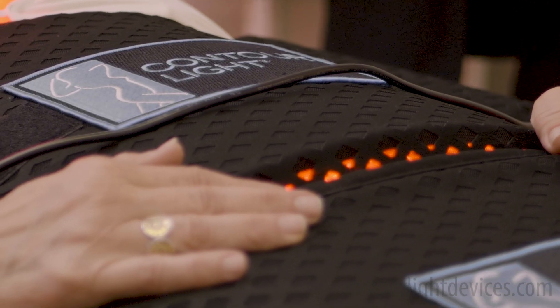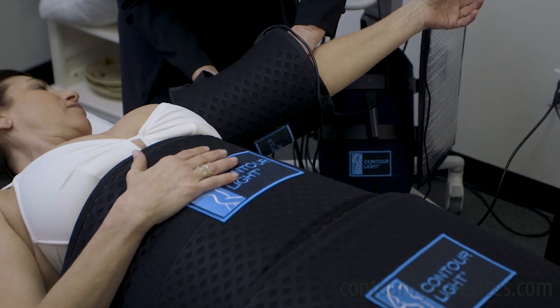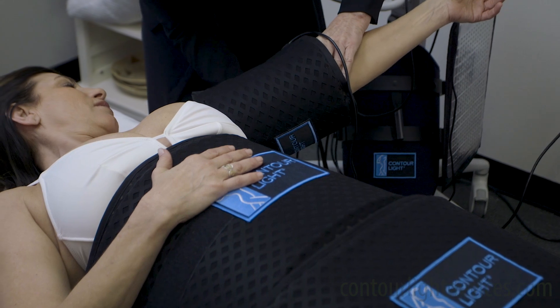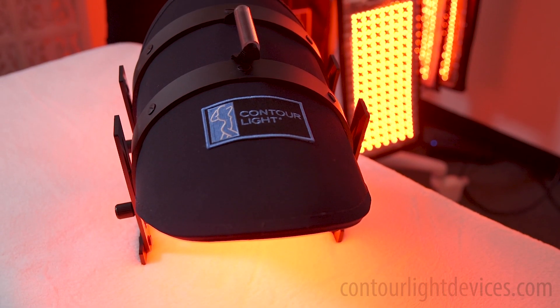Fitness and weight loss focused businesses see incredible return on investment with a Contour Light machine. Boutique fitness locations and large fitness centers have been calling us about buying multiple devices for their business, or even scaling Contour Light across multiple locations for additional revenue.